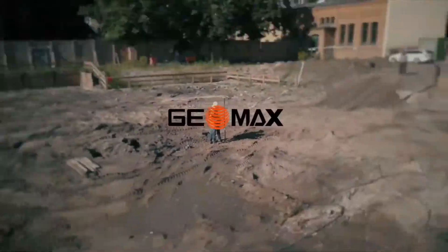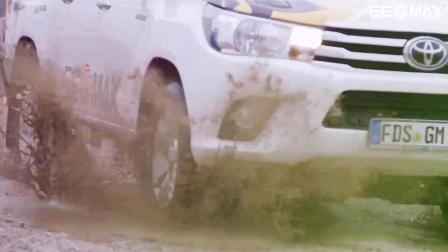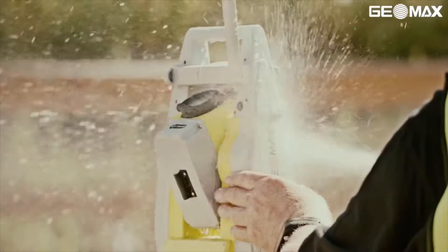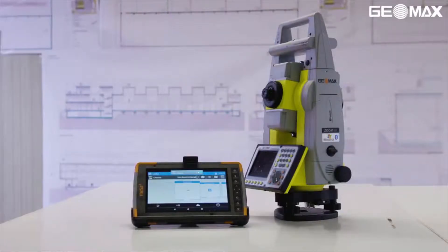The Geomax Zoom 90 Total Station is a worthy tool holding the Geomax Construction Warrior's top choice title. Message us today at Cody Corporation to find out more about the Zoom 90's technical specifications and get a hands-on demonstration of the available software.